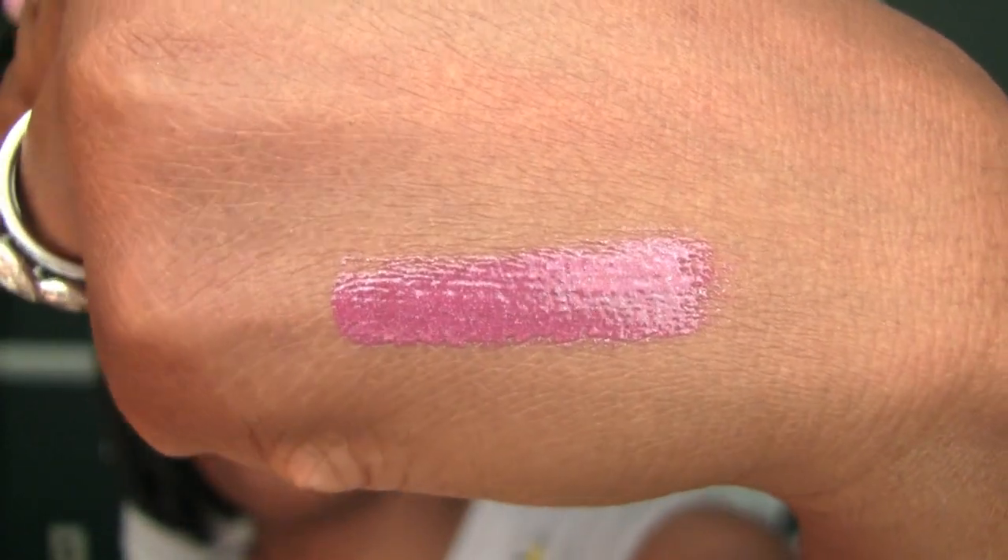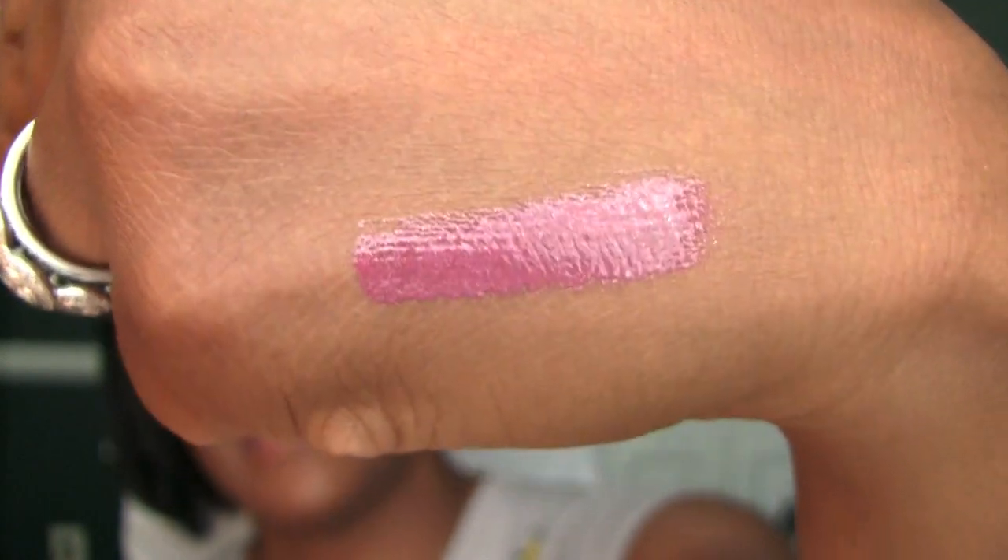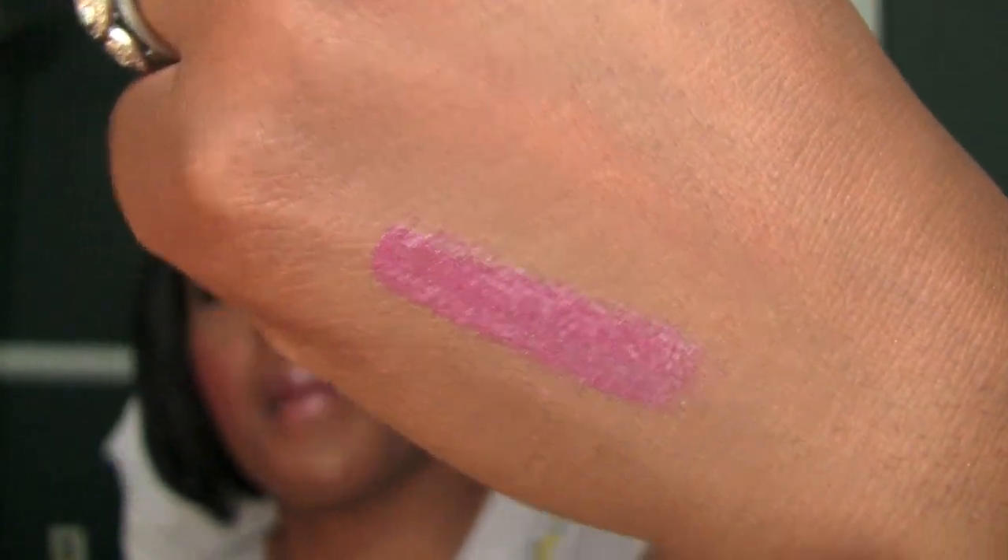These came out before — I live in the U.S. — and they were called Apocalypse, I think. And here they're called show-offs lip lacquers, just fantastic, long-wearing colors, beautiful colors. Galaxy is one of my favorites. I love it.